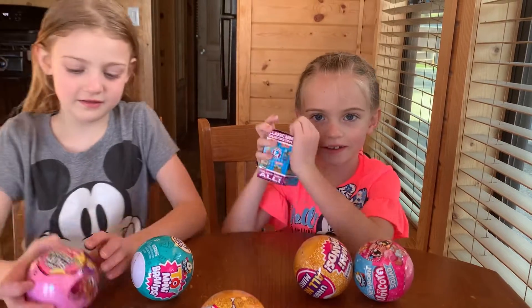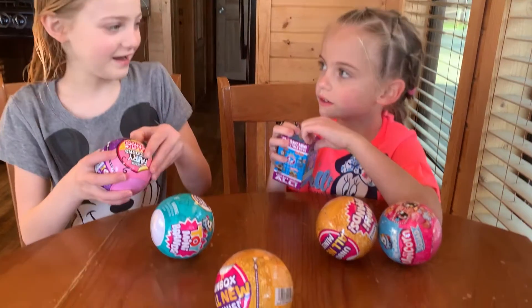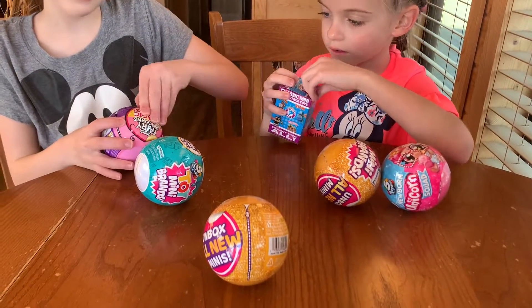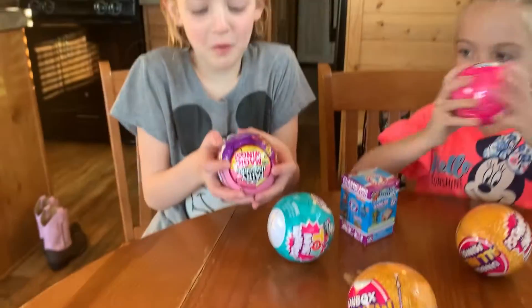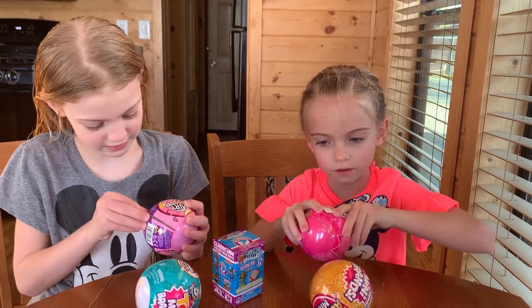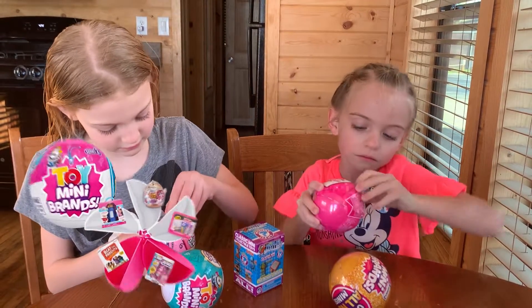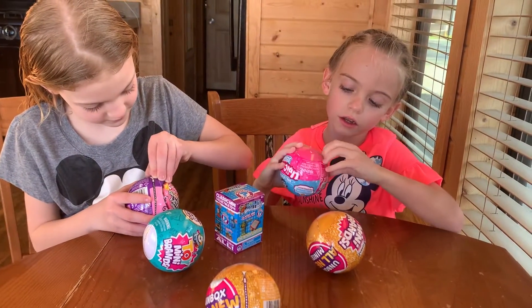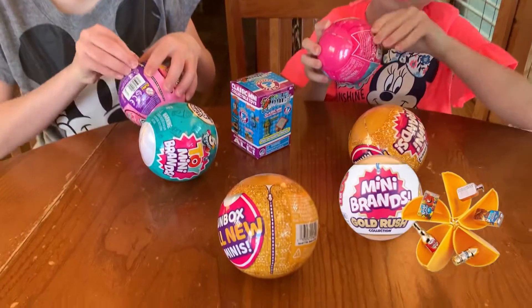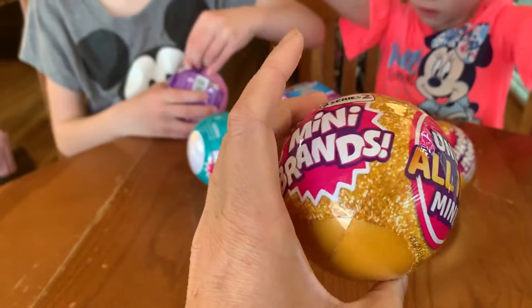Hi! I got one. I got one. Who are we going to start with? Okay, we are opening our surprise toys! And Chloe, who are you playing with today? Okay. And we are opening these LOL surprises!